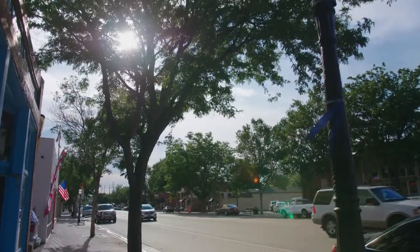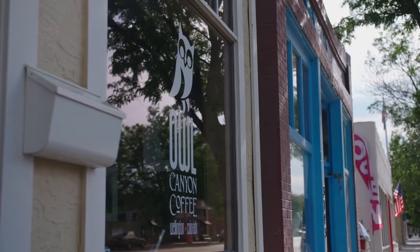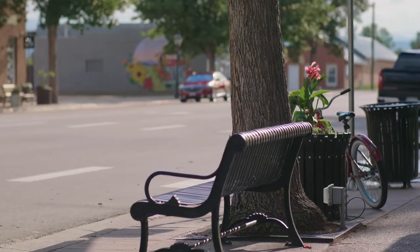The downtown part of Wellington — shops and restaurants — is really starting to come into this area. There's actually two breweries now in Wellington. I think you'll come up here and be really impressed with what you find.